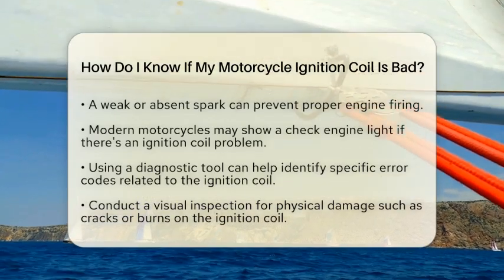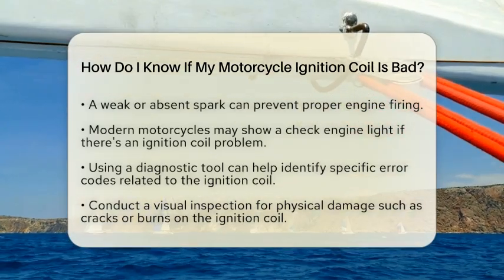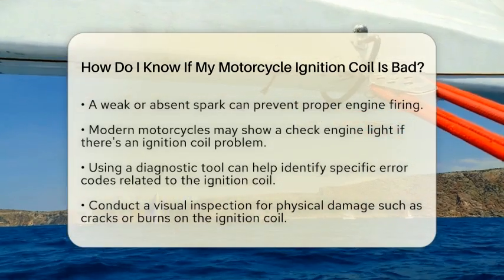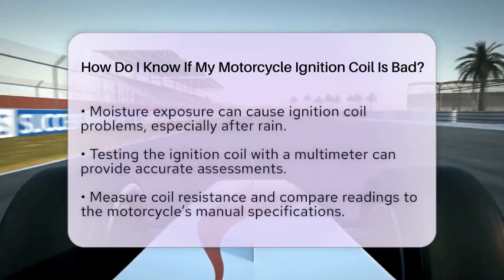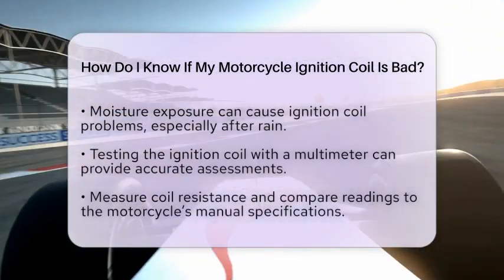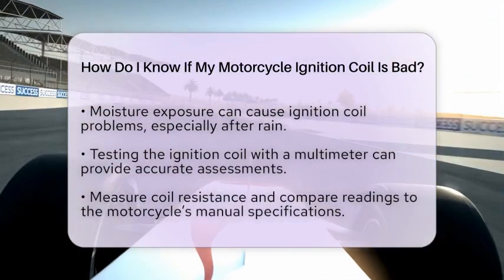Performing a visual inspection is another important step. Look for any physical damage on the ignition coil, such as cracks or burns. Moisture can also cause problems, especially if the coil has been exposed to rain or water.